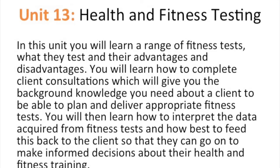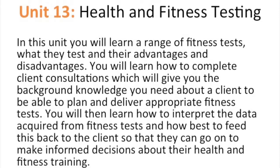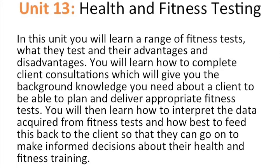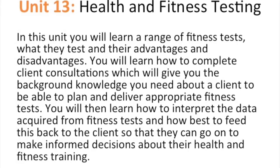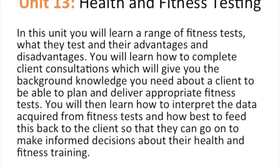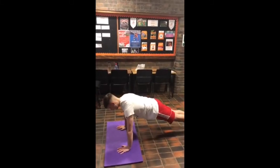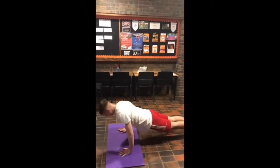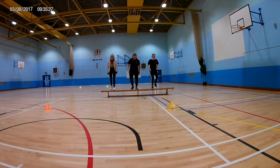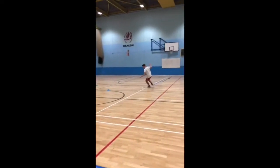Unit 13: health and fitness testing. In this unit you will learn a range of fitness tests, what they test and their advantages and disadvantages. You will learn how to complete client consultations which will give you the background knowledge you need about a client to plan and deliver appropriate fitness tests. You will then learn how to interpret the data acquired and feed this back to the client so that they can make informed decisions about their health and fitness training.